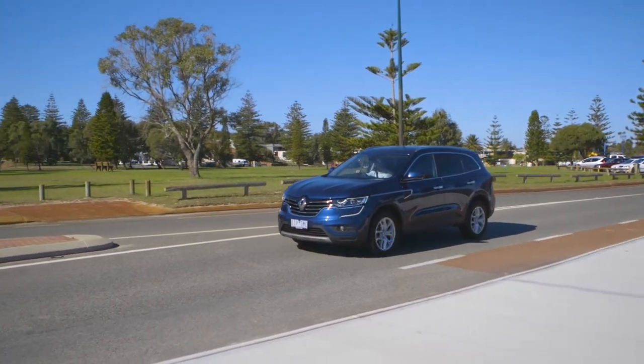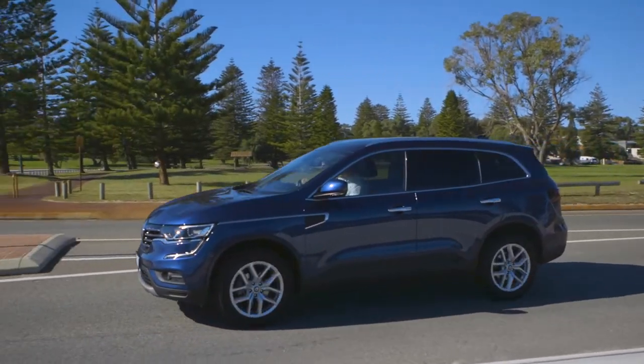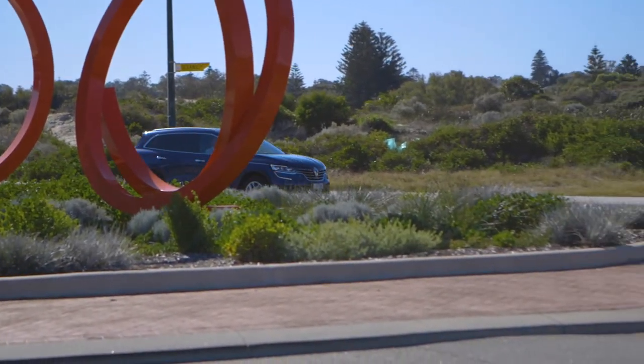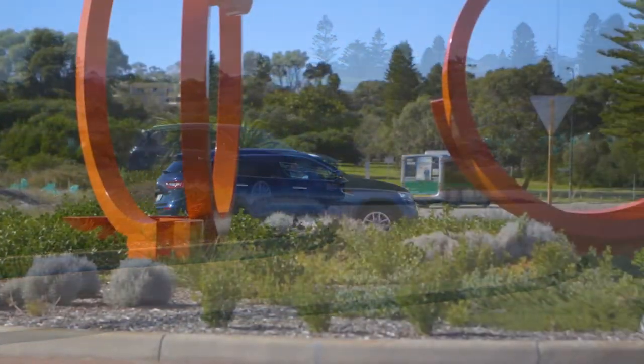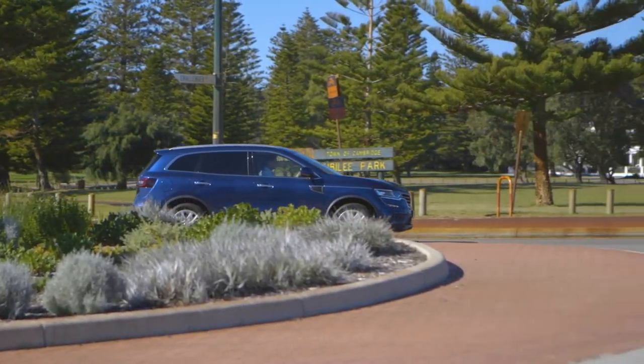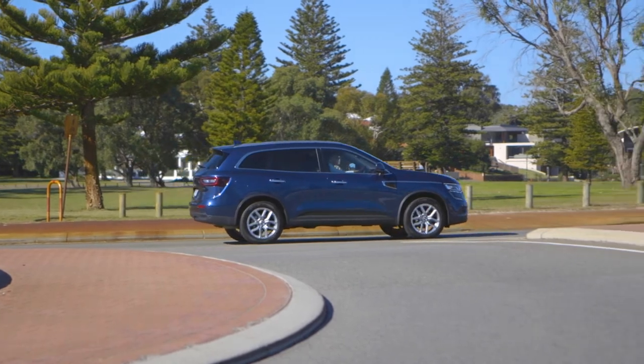But on the road, the Koleos does a very good job of doing what it was designed for — moving families and their gear between school, sport and the shops, with plenty of room inside without being a behemoth on the outside. The five-year warranty also betters those of many rivals.